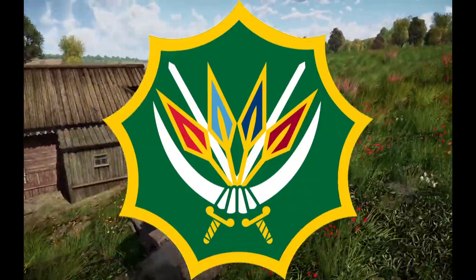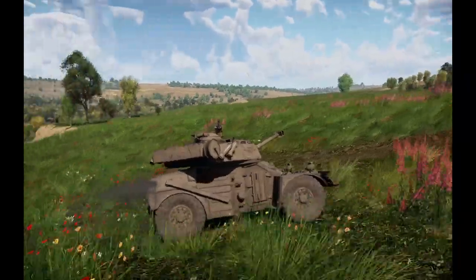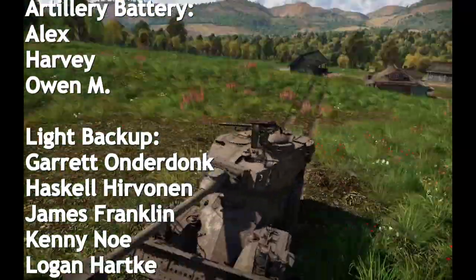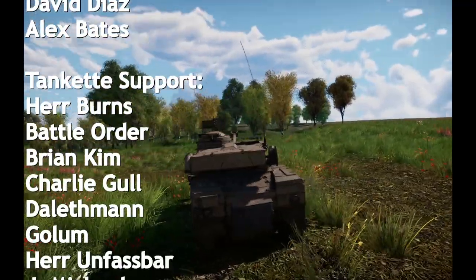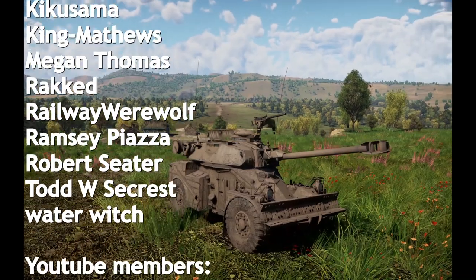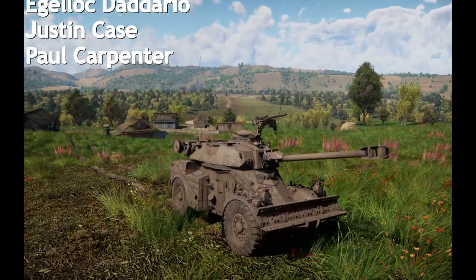This decision would be proven wrong as the SANDF would later deploy across Africa as part of UN peacekeeping missions. The Eland is still in service with various African countries. And with that, we come to the end of another Tank Encyclopedia voiced article. Thank you for watching, and if you feel South Africa should reintroduce the Eland into service, leave a comment below. Consider subscribing if you haven't already, and until next time, keep us in your sights.